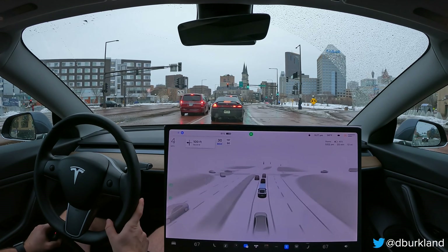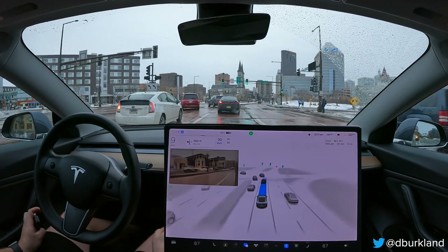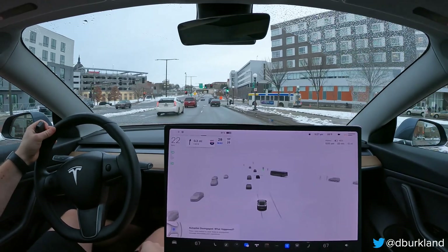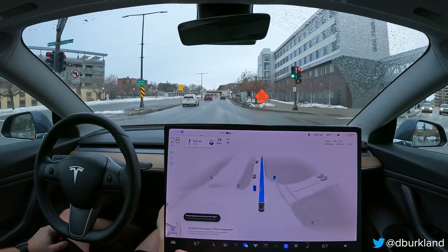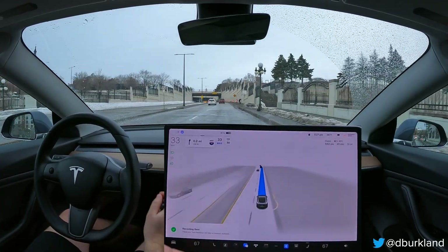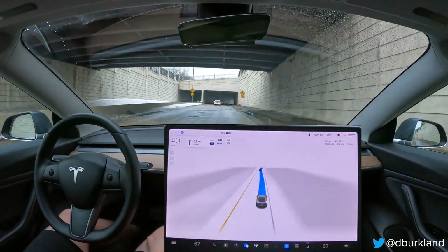I've taken this route before many times with FSD beta, and I find it interesting - this is the first time where it didn't want to enter the far left turn lane. There's no differences to the road markings or anything like that, so that's definitely something new. I'm going to have to take over here. As you see, there was nobody there, but had there been, that would have been a problem. So I'm going to leave a message: car entered wrong lane after making left turn. Love the voice feature - definitely going to be using that as much as I can, hopefully providing helpful context to the team.